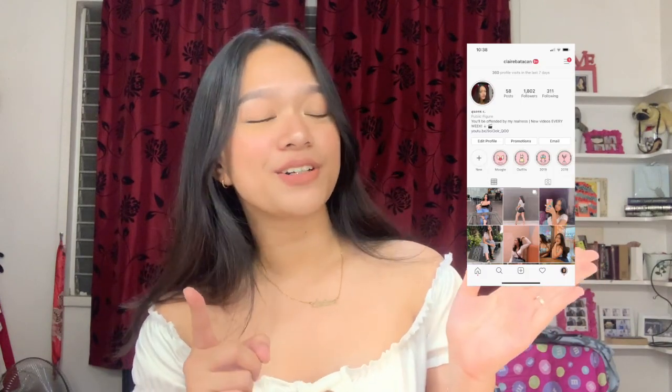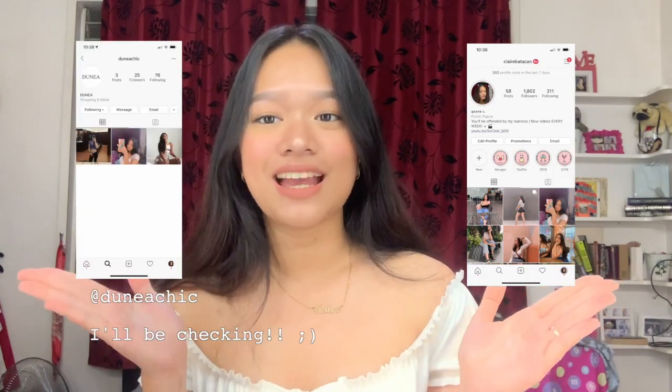All you have to do is: subscribe to my channel, comment down below why I should pick you and what your favorite item from this haul is, follow my Instagram at Claire Bataken, and also follow Dunea on Instagram. That is your entry for this giveaway. I don't care where you live — I'm going to ship it to you. I'm so excited to finally give back because you've given me so much love and support. Don't forget to leave a like if you enjoyed this video, and I'll see you guys next time. Bye!